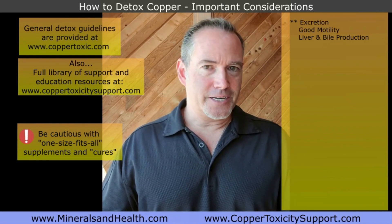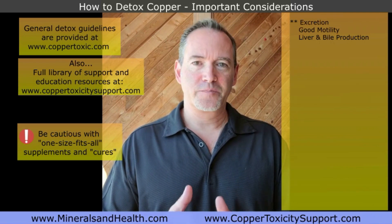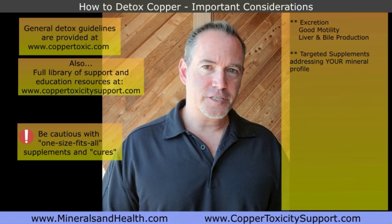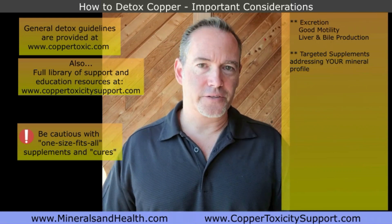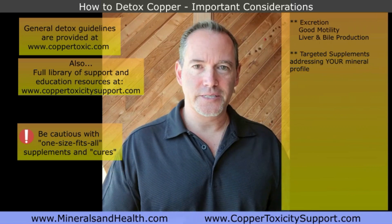Then we can go into targeted supplements specific to copper. However, there is the caution that just because you've had, let's say, a copper IUD and the symptoms developed after the copper IUD — which makes you think copper toxicity is the culprit — there is always more happening than just a copper imbalance.